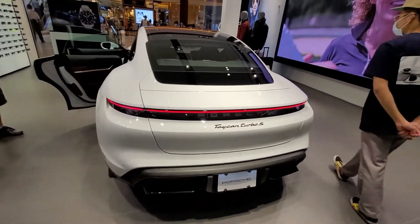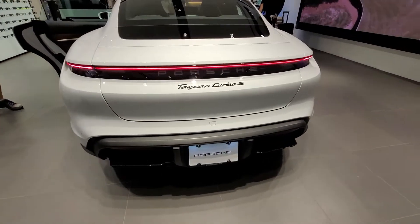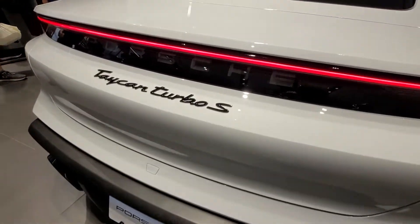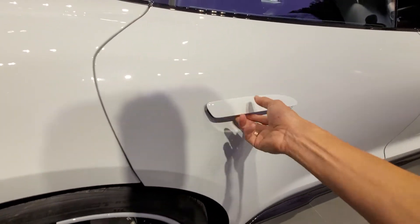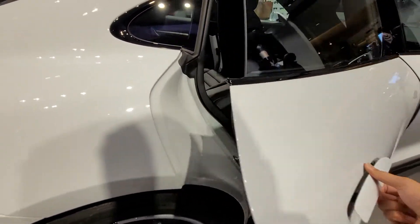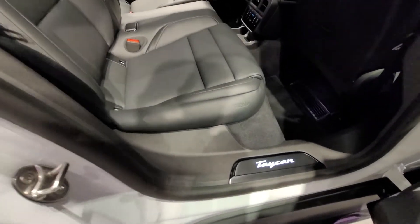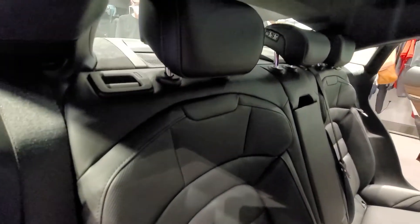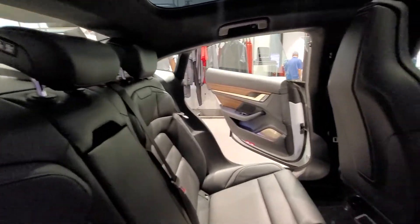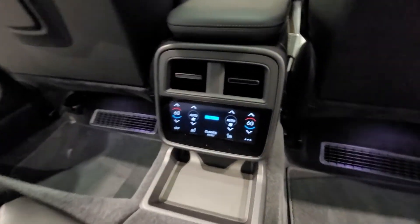Nice. Look at the handle. 185 starting price. Nice. Sounds good. Yeah. Thanks a lot. Anytime. Take care.